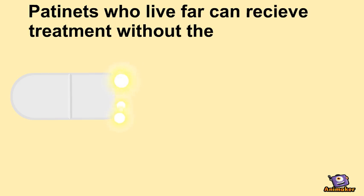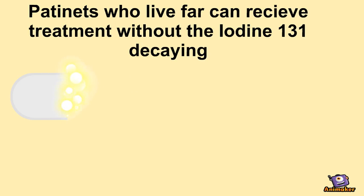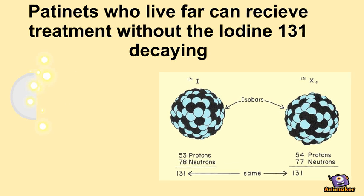As well as this, iodine-131 has a half-life of roughly 8.02 days. This means that patients who are living far away from the treatment have time to reach the facility before this radioisotope decays into xenon-131.